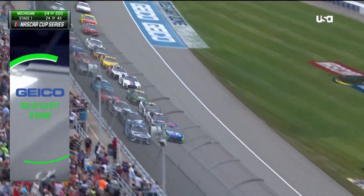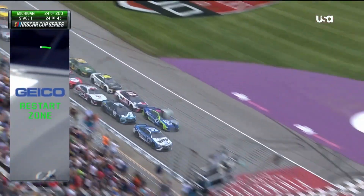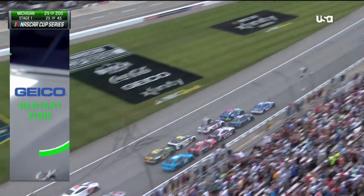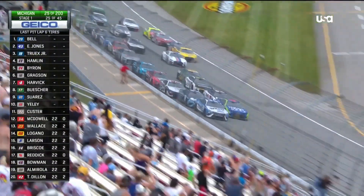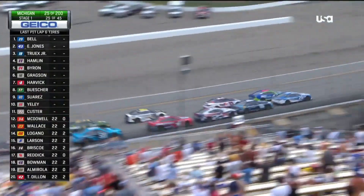Fitzgerald, Eric Jones up front. We're back under green here in stage one in Michigan. A lot of movement back there in the back, two and three wide.